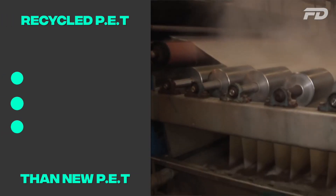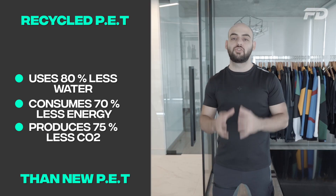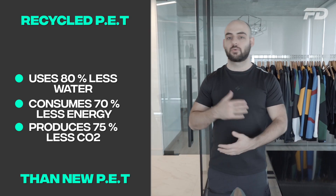As a rule of thumb, recycled PET uses 80% less water than new PET in the production process. At the same time, recycled PET consumes 70% less energy than new PET, and the CO2 emissions of recycled PET contribute 75% less emissions than the creation of new PET. The production of recycled PET ends up putting out far less emissions and using far fewer resources overall.